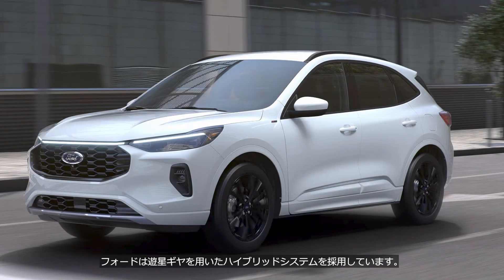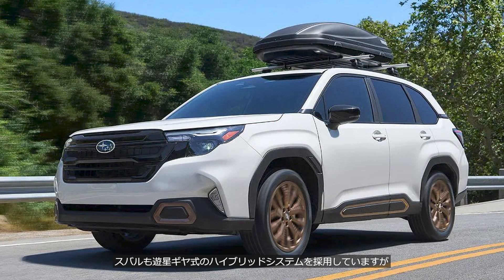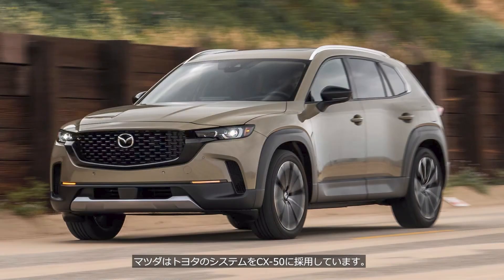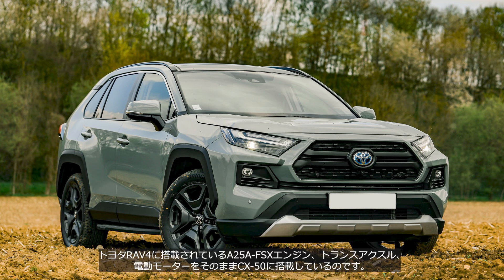Ford uses a hybrid system that employs a planetary gear set — similar to Toyota's, but developed independently. Subaru also uses a planetary gear hybrid, their own design based on Toyota's system. Mazda has adopted Toyota's system in their CX-50. This isn't just a system similar to Toyota's, nor one developed using Toyota's technology — it's the actual Toyota system, used without modification. They've carried over the A25 AFX-S engine, transaxle, and electric motor from the Toyota RAV4 directly into the CX-50.